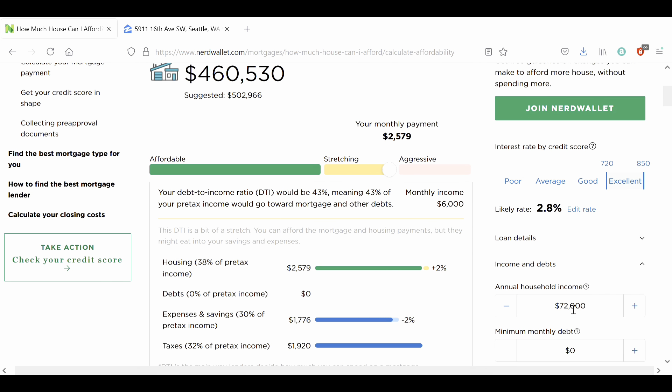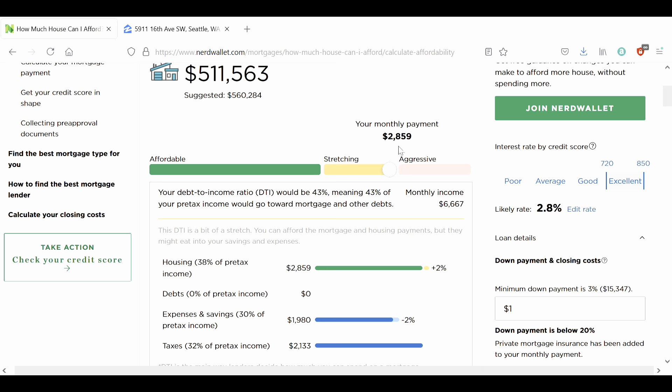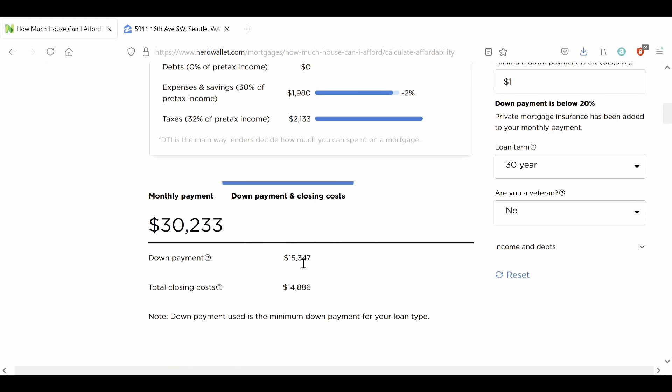Of course you can also work on increasing your credit score, and that's going to further improve these numbers. And those are all things without actually increasing your income. So of course you can also go to your boss and say, 'Hey, I can pick up some slack or work on an extra project to show you how valuable I am as an employee.' Let's say you deserve an $8,000 raise. If you paid off your debt, worked on an excellent credit score, are still getting a minimum of 3% down, and stretch your budget to $2,900 a month — you can now afford a $511,000 house with $30,000 down, split between closing costs and down payment.